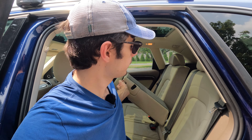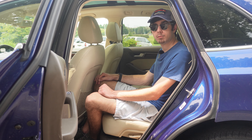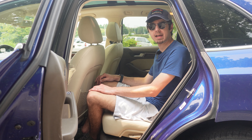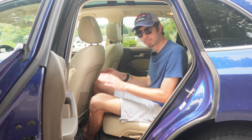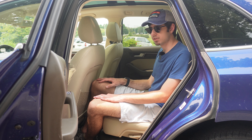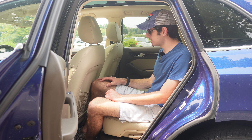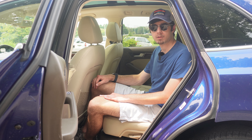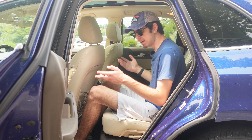The rear seat does fold in a 40-20-40 configuration if you so desire. There's a button on the middle on the top of the seat that folds the center portion, giving you the ability to store longer items through the middle and carry people on either side. The rear seat backs also feature two different settings for the recline, though they're not that drastically different from one another. Overall, rear space is above average for the segment, though bigger options like the Volvo XC60 are available. Interestingly, the new generation B9 Q5 is slightly larger in terms of rear seat room but significantly smaller in terms of cargo space.